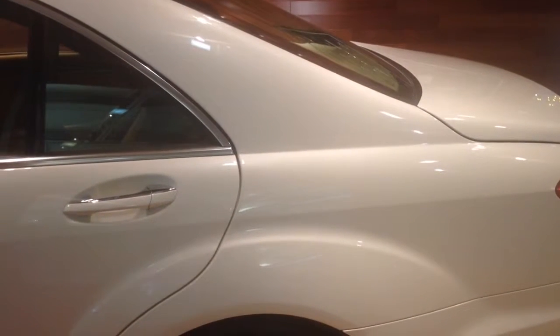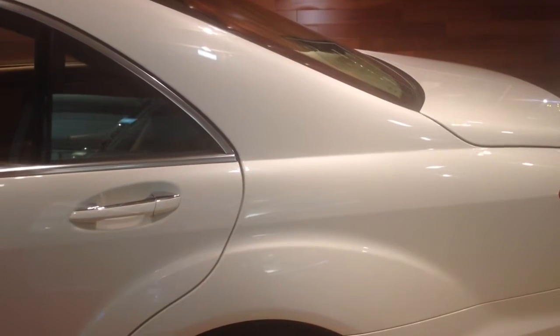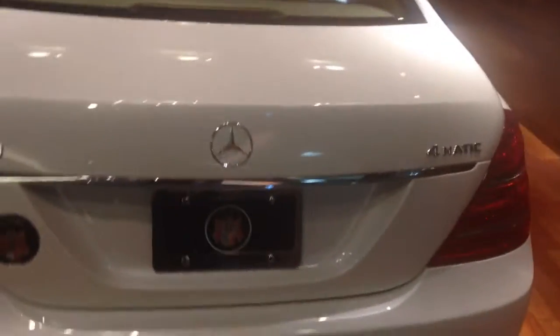Hi, my name is Frances. I'm with Lova Motors Mercedes located in Lincolnwood, Illinois. I'm going to do a walk-around video on one of our vehicles for you. Right now you're looking at a 2014 S550 4MATIC.